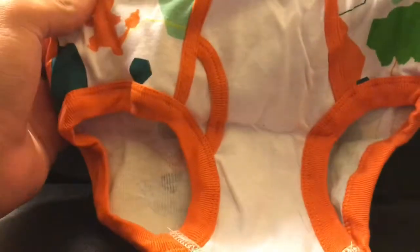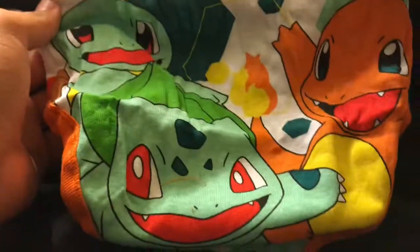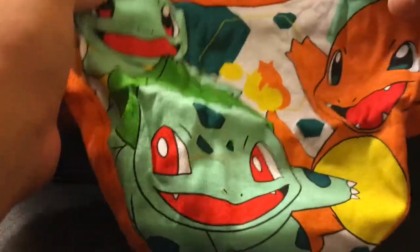Alright, next pack. This one looks pretty nice. Here's the front design, but the back features the three starters. It's like the back design is where the best art goes — that's gonna look real cute on someone's little child.